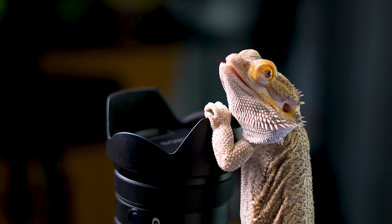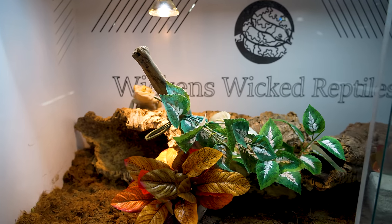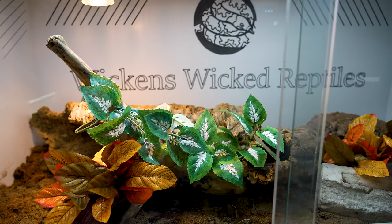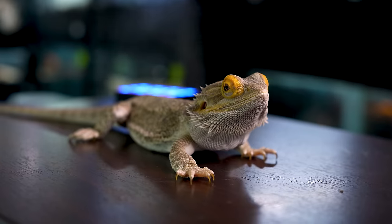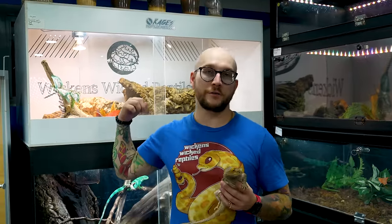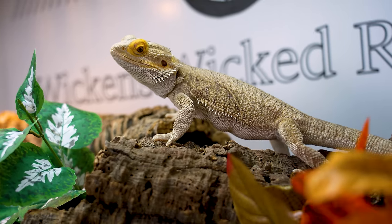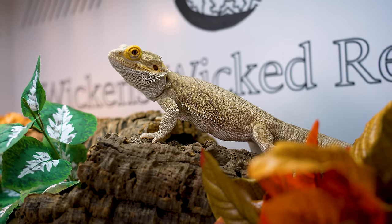You guys know who this is — this is Diamond, the star of the channel, the co-host, probably in 90% of the videos. He lives in this 4x2x2 enclosure from Cages Custom Enclosures, with a UVB at the top, a basking light, and cork tubes. You might notice it looks different all the time because Diamond hides in those logs and I have to move them around. No bearded dragons were harmed in the making of this beautiful film that Diamond is the star of.